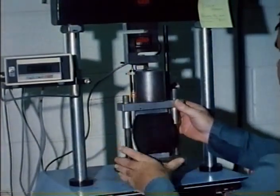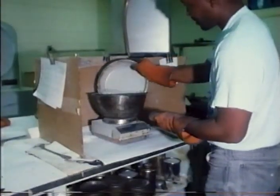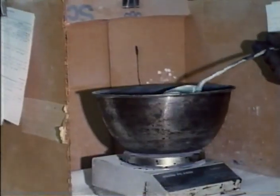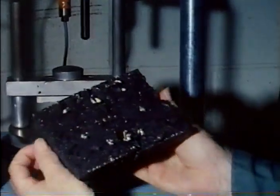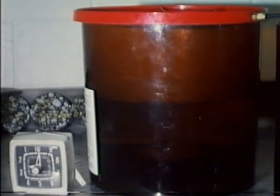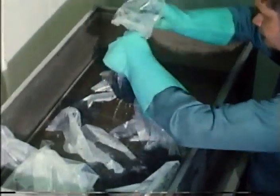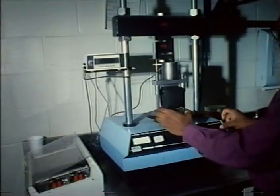The second advantage of lime is demonstrated in the modified Lottman tensile splitting test, as filmed at a Georgia DOT lab. Granite asphalt mixes are made with and without lime, compacted, and the cylinders then tested wet and dry. Half of the specimens are placed in a vacuum saturation chamber where they are conditioned by dropping the pressure during a 30-minute period. After soaking, the specimens are frozen for 15 hours, thawed in a hot water bath for 24 hours, cooled for three hours, then tested in the tensile splitting device.